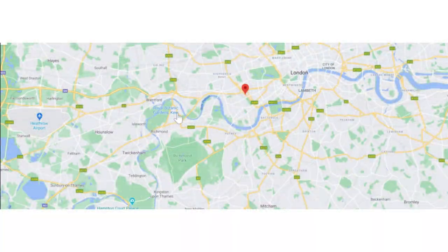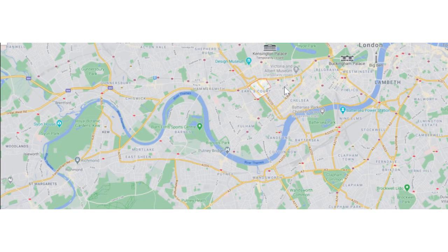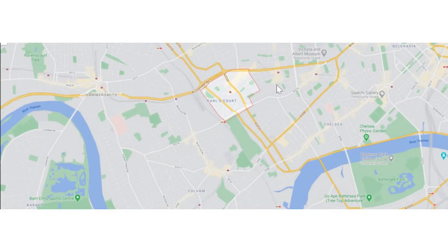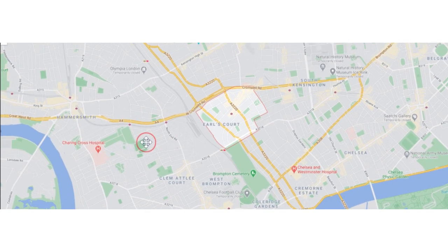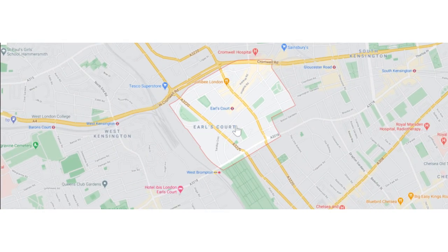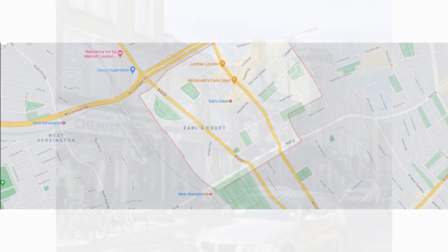Earls Court is a wonderful part of central London with gorgeous architecture, beautiful garden squares, and excellent transport. It's bordered by Fulham to the west, South Kensington to the east, Chelsea to the south, and Kensington to the northeast. What makes this area so highly desirable is that it's significantly less expensive than its pricey neighbor, South Kensington. It's still in the Royal Borough of Kensington and Chelsea and it has gorgeous red brick mansion blocks and private gardens throughout.